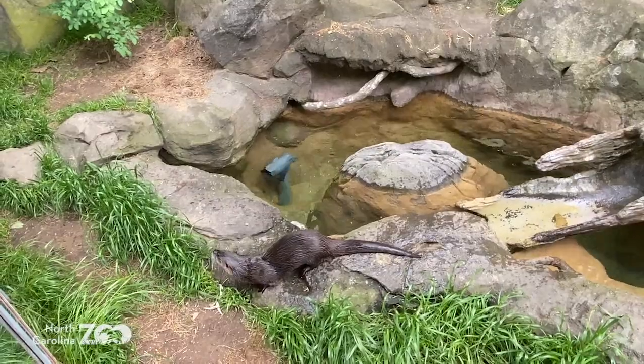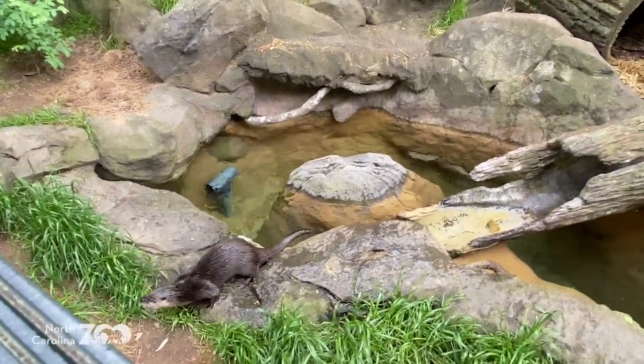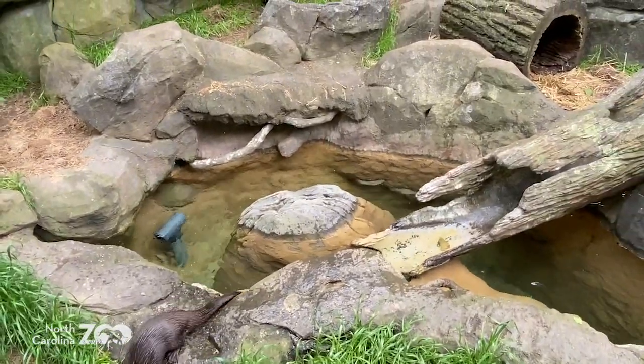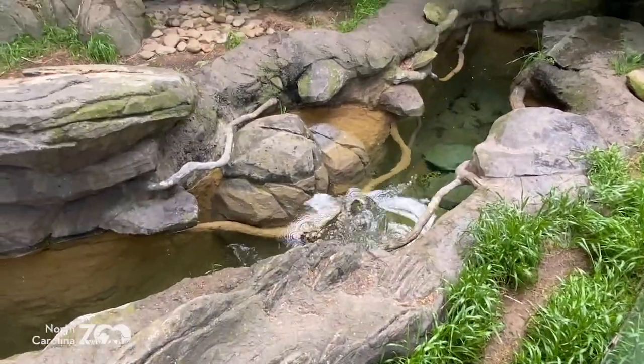We saw them both on the ice treat, which was uncommon - they were both in the same space. Adrian tosses some fish to Bono as well. Look at those teeth and that mouth tearing into the food.